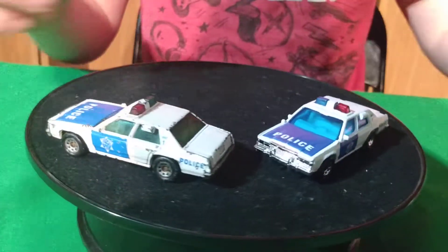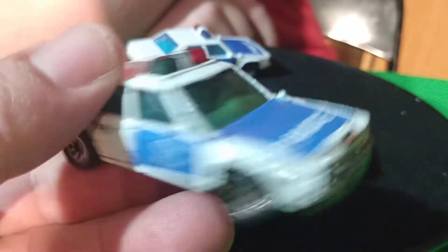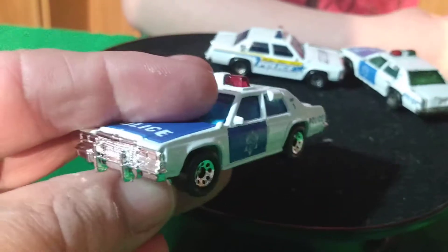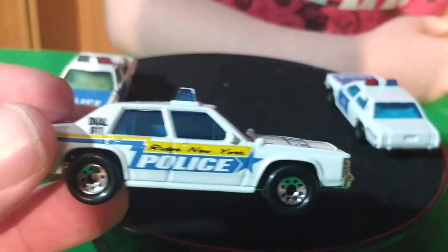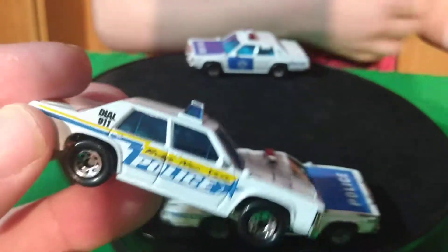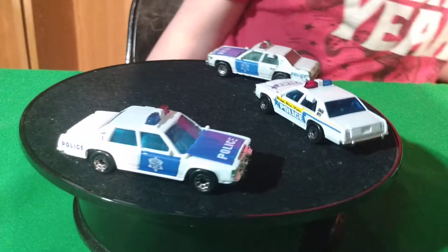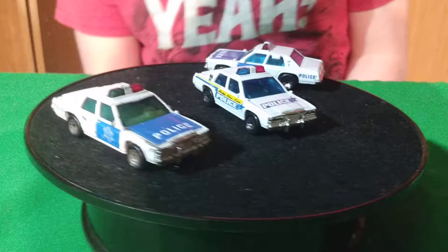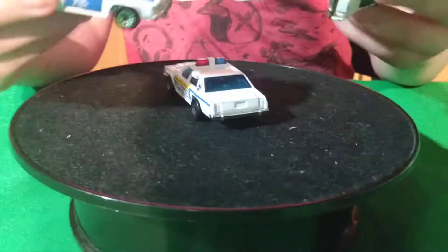Those two are kind of close to the same color. Here's the double — the old beat up one I probably got at a flea market, and then this is the one that came out of the five-pack, so it's a fresh, crisp, nice replacement. And then this one here is Ridge, New York police. I don't know if that's an actual licensed template, but it could be based off a real one — it says Ridge, New York on it, so it could be a licensed car.